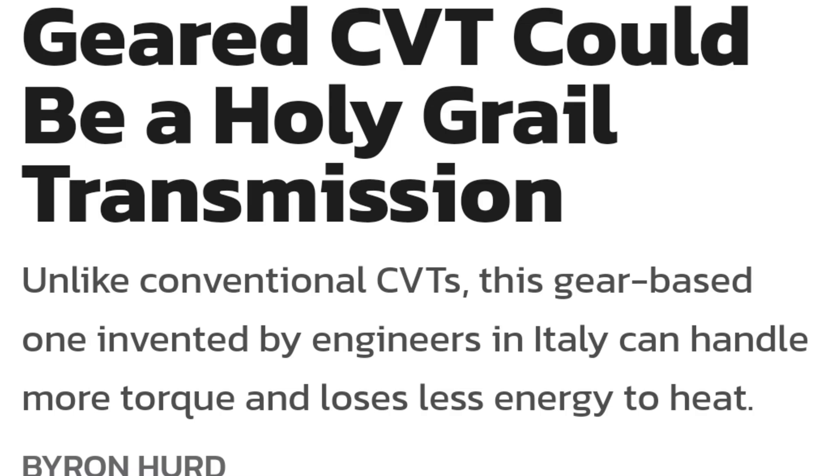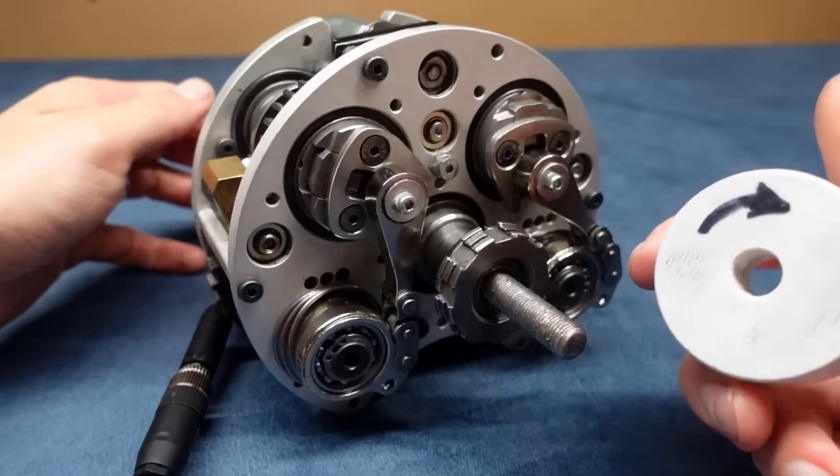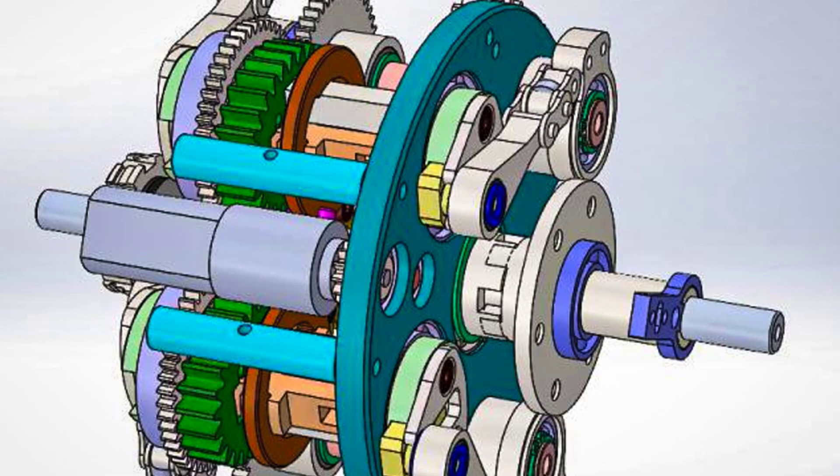This is very interesting — this could possibly be the future of CVTs. Unlike conventional CVTs, this gear-based CVT is invented by engineers in Italy and can handle more torque and loses less energy to heat. Looking at the picture, it's definitely a spectacle — very intricate. I'm not an engineer, but it looks very complex. I can see gears, obviously — gear-driven CVT — but there are no bands, no friction-based areas where I would see a loss of energy the way a band would stretch and compress. That's the feeling you get when you initially hit the gas pedal on a CVT car. It just feels like crap.